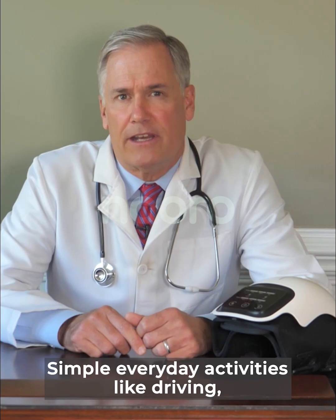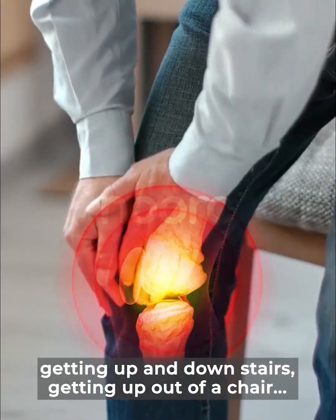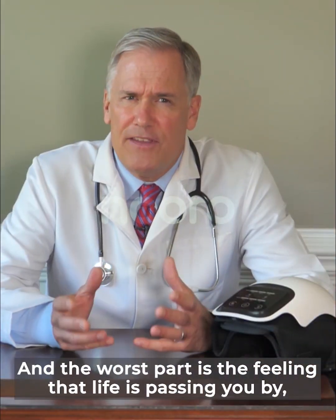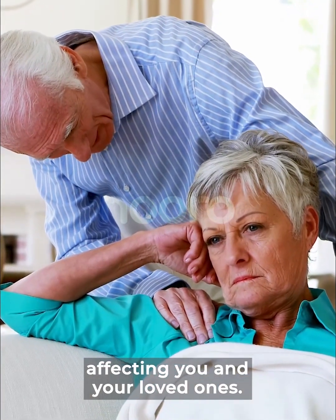Simple everyday activities like driving, getting up and down stairs, getting up and out of a chair, and sleeping become incredibly uncomfortable. And the worst part is the feeling that life is passing you by, affecting you and your loved ones.